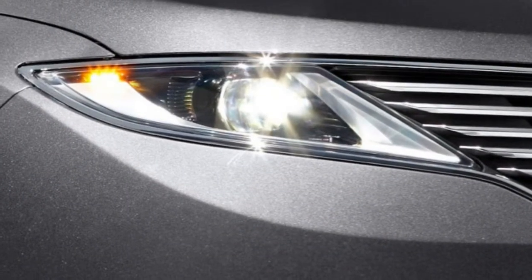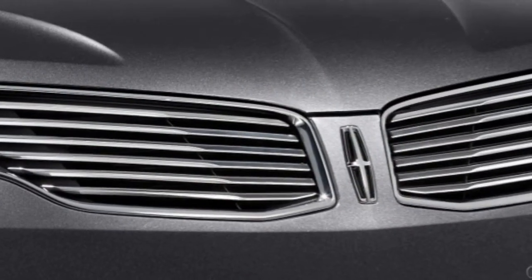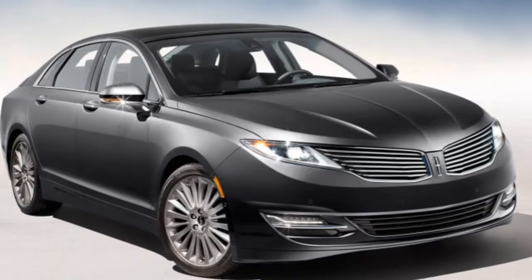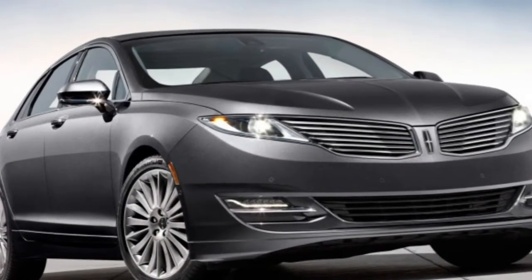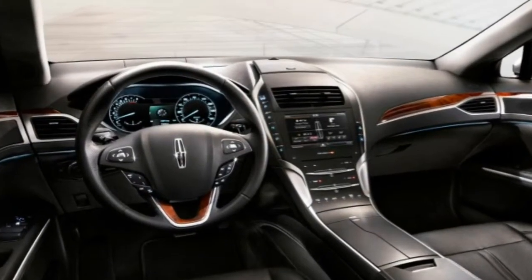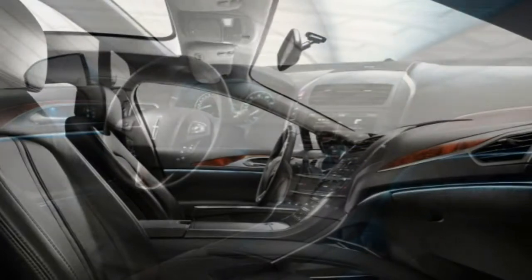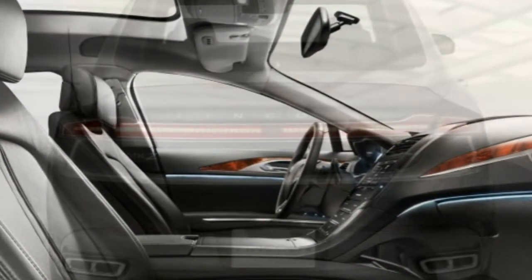Also standard are heated 8-way power front seats with power lumbar, driver memory settings, a tilt-and-telescoping steering wheel, cruise control, an auto-dimming rearview mirror, and full-power accessories. Standard tech equipment includes an 8-inch touchscreen My Lincoln Touch, configurable gauge cluster displays, voice commands via SYNC, a rearview camera, rear parking sensors, and an 11-speaker sound system with a CD player, auxiliary and USB inputs, and satellite radio.